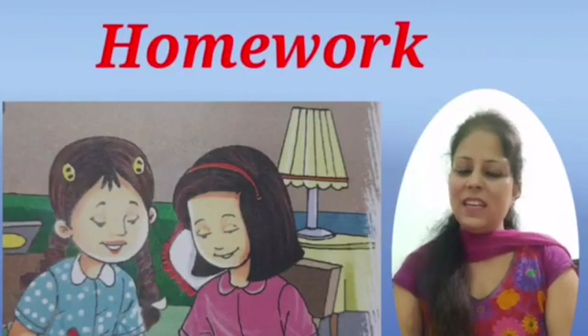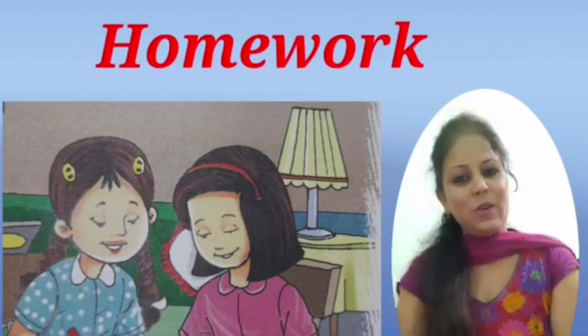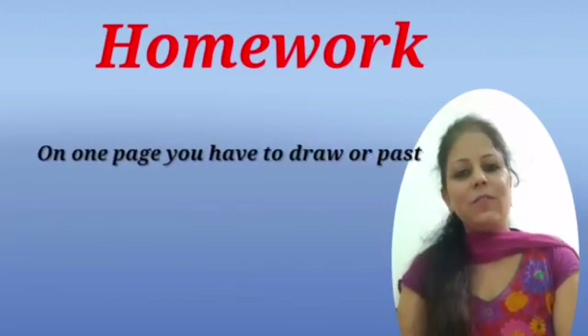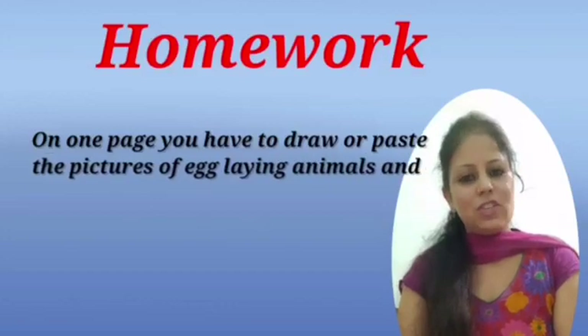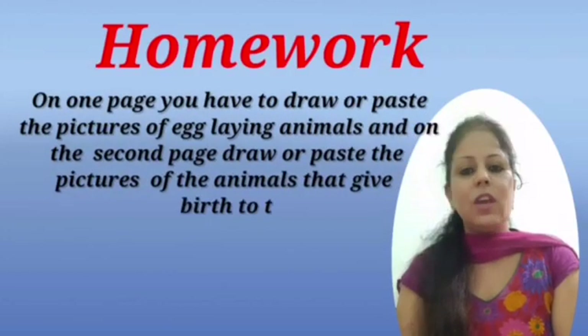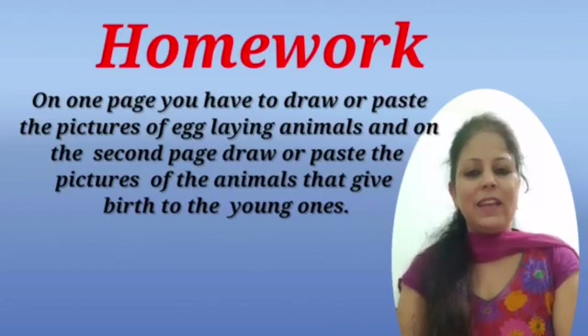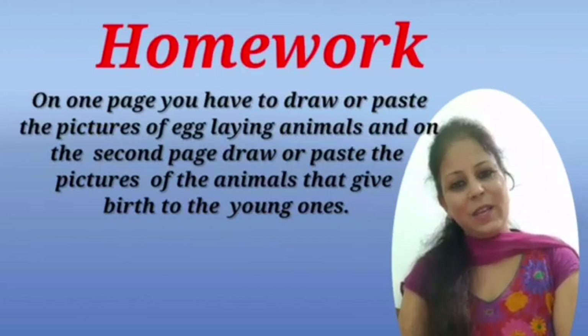Dear children, it's your homework time. Take two pages in your notebook. On one page, draw or paste pictures of egg-laying animals. On the second page, draw or paste pictures of the animals that give birth to young ones. Keep learning. Thank you.